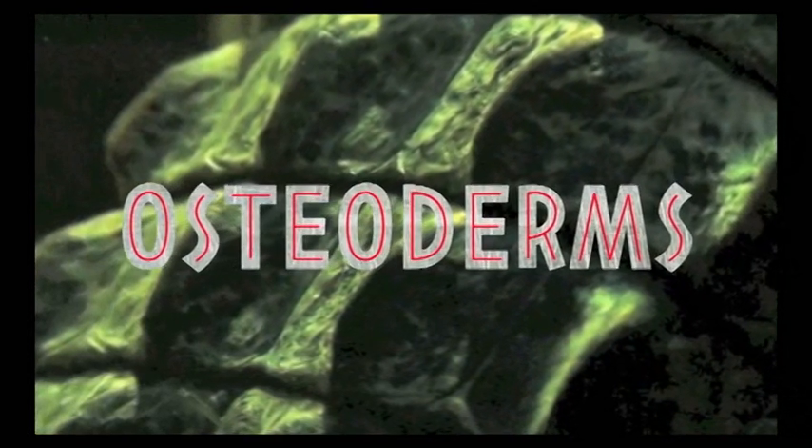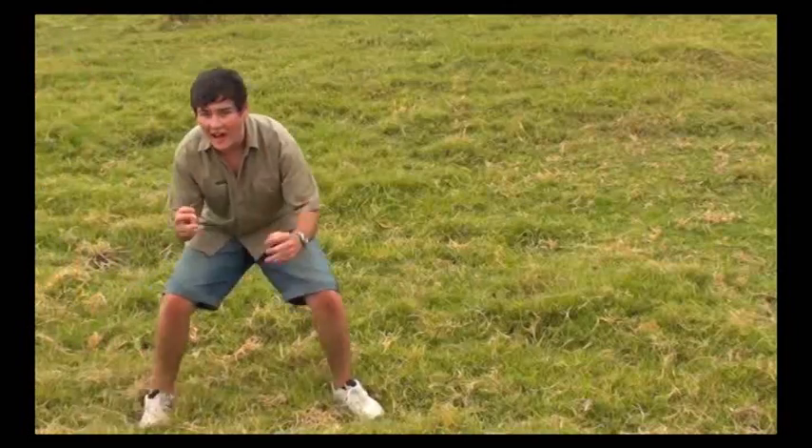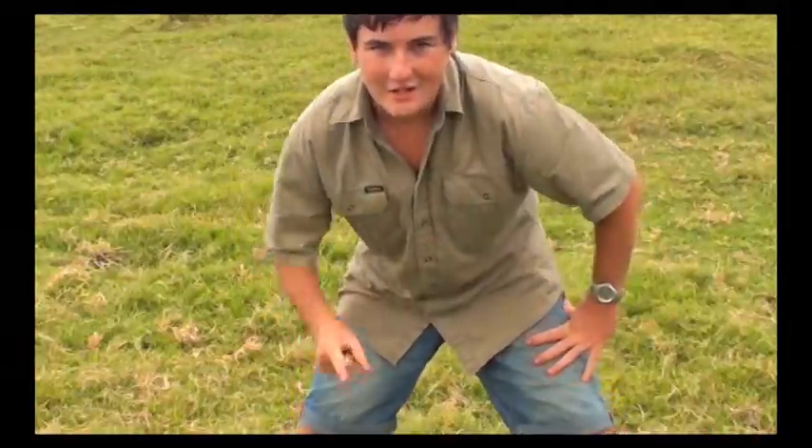Dermis — finally, the inner layer or dermis contains rigid plates known as osteoderms, which literally means bone skin. This adds strength and protection to the impressive armoury. Together, these three layers provide lizards with varying forms of camouflage and amazing shields.